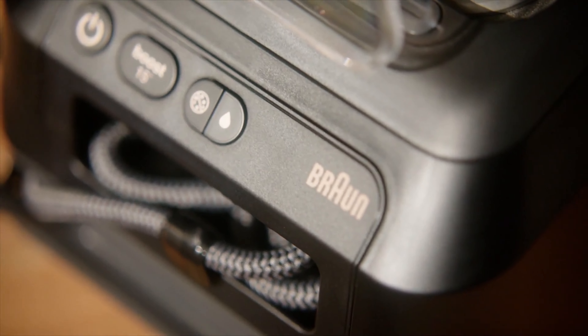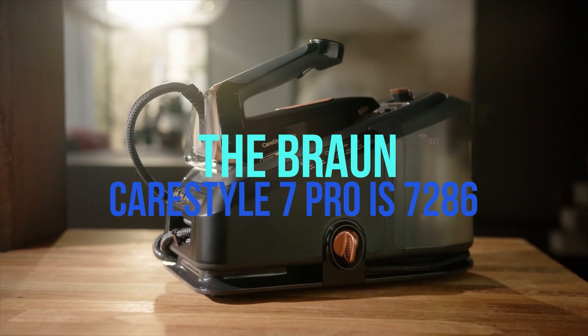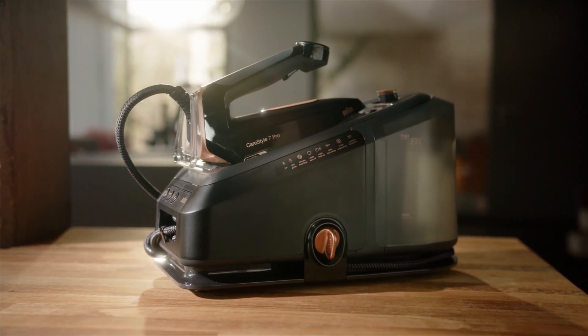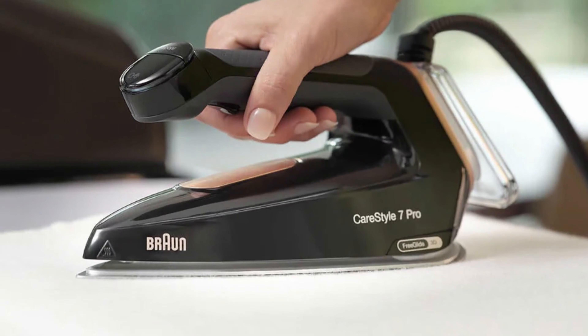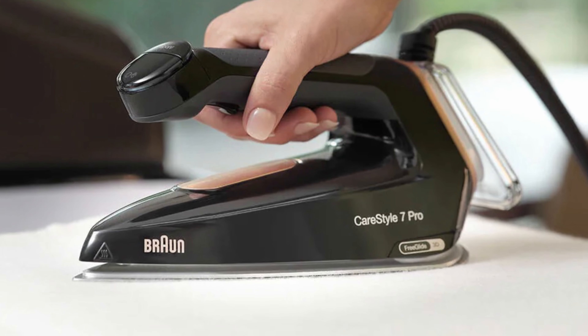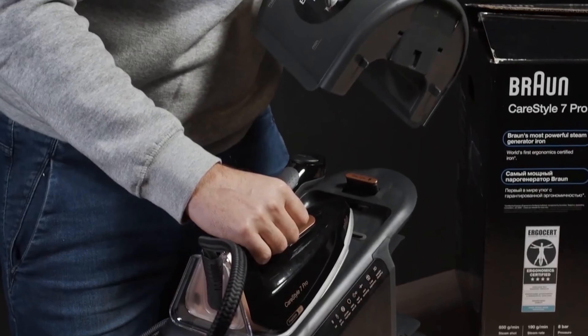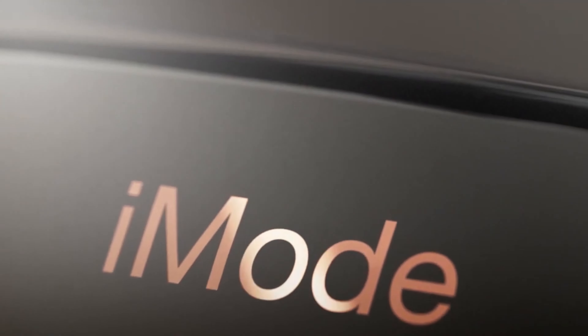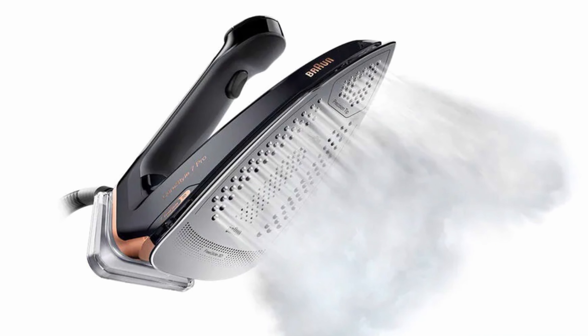We start with an overall rating of 4.8 out of 5 stars. The Braun CareStyle 7 Pro, at the time of testing, had a price of around $300. Strengths: efficient and ergonomic steam ironing station for professional ironing. FreeGlide 3D ironing soleplate with 360-degree gliding capability. Removable extra-large 2-liter water tank. E-Care for automatic material recognition and temperature adjustment. Particularly powerful steam output of 450 grams per minute. Weakness: comparatively high purchase price.